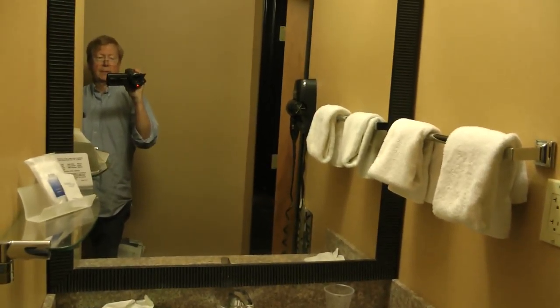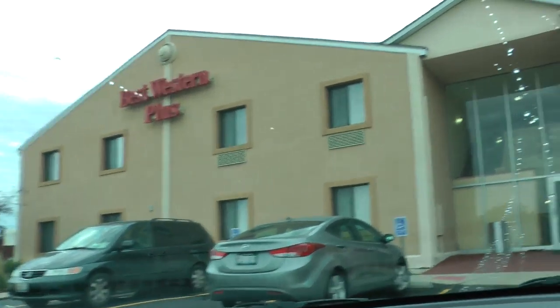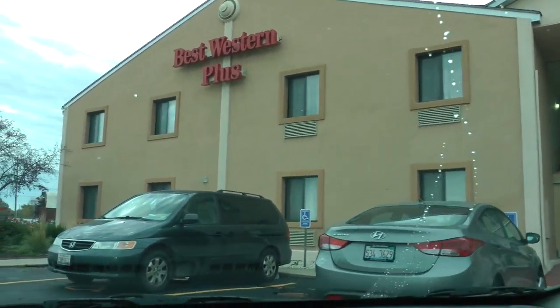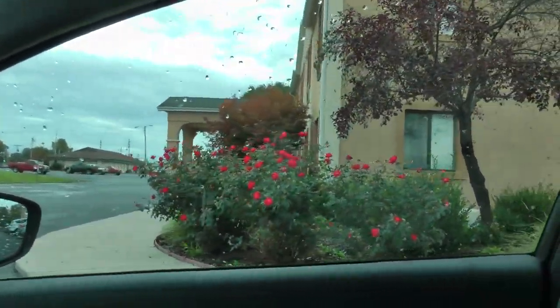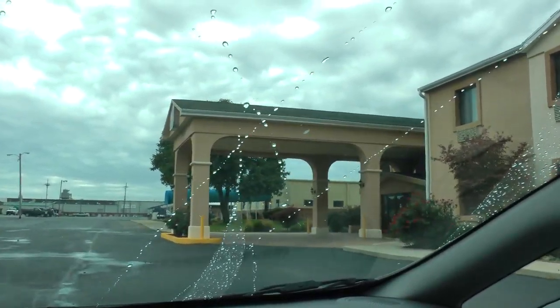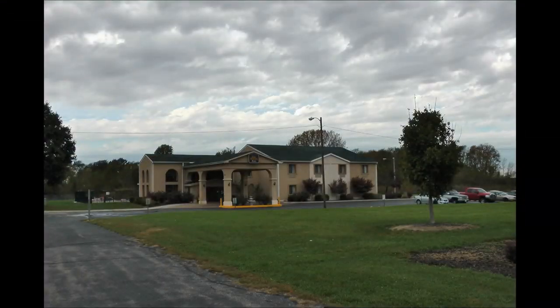And here's the rest of room 111. This is our motel — our little cash-in trip. And we'll see you next time.